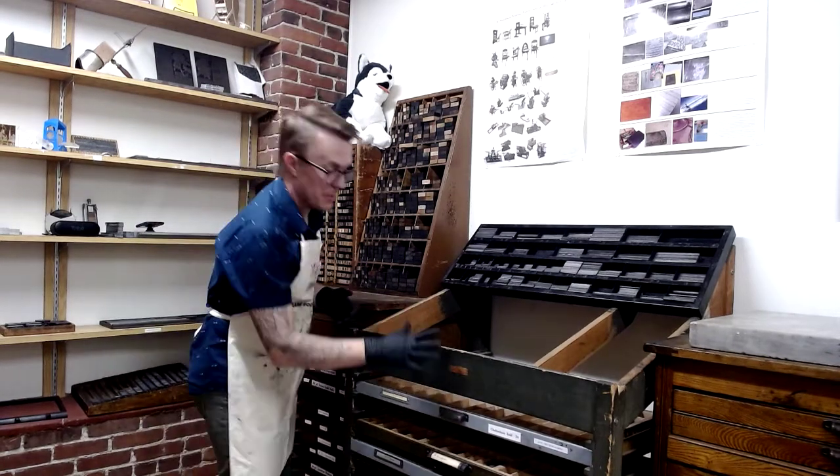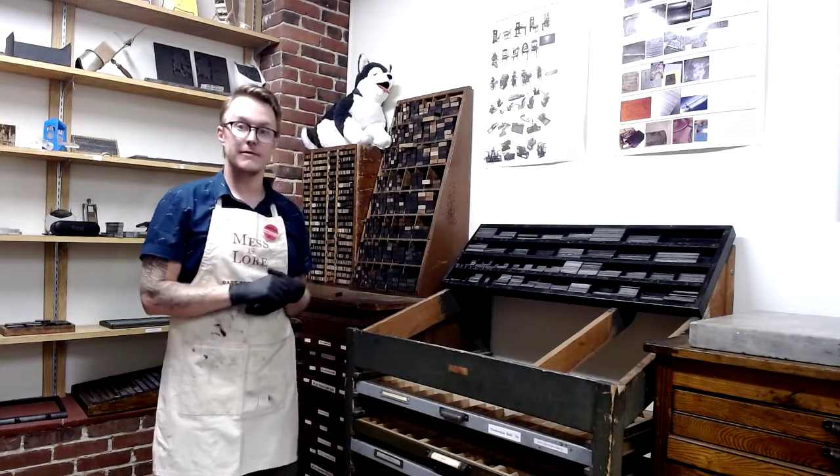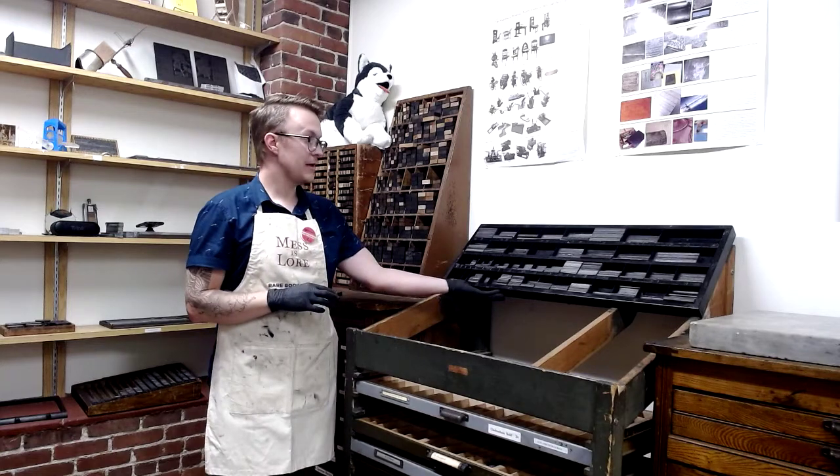We talked before about all the fonts and the trays and how those are organized, but we also have cabinets in the shop that have, for example, all of our leading.